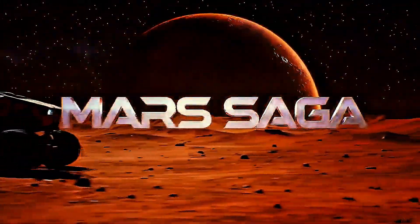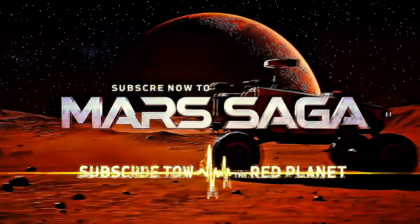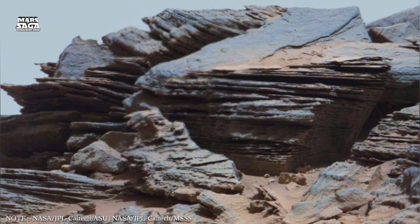Welcome to Mars Saga, your gateway to the Red Planet. Subscribe now and join the journey. Episode 14: The Silent Engines of Mars.